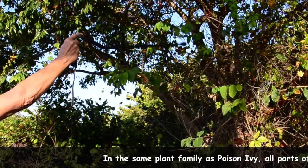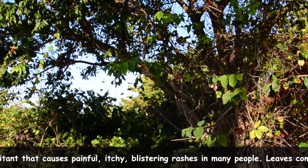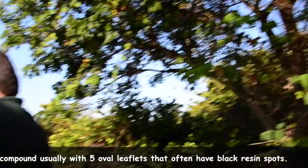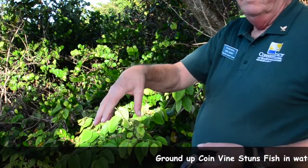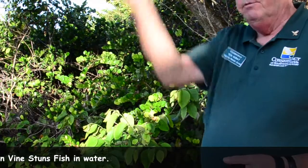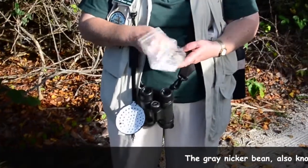Virginia creeper will give you a reaction if you're allergic — about one in five persons would be. The natives and early settlers somehow found out that if you grind up this vine, the sap when it gets in the water will momentarily stun fish so they float to the surface, making an easy meal.